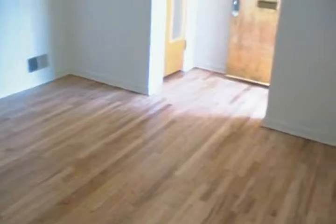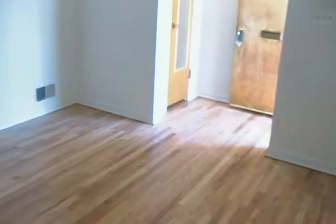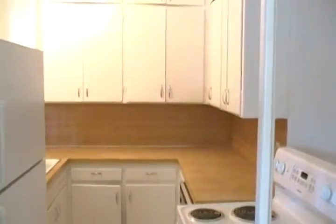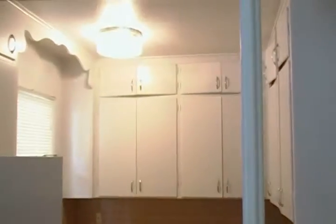Right now we're in the living room with freshly redone hardwood floors. We have the kitchen with plenty of cupboard space.